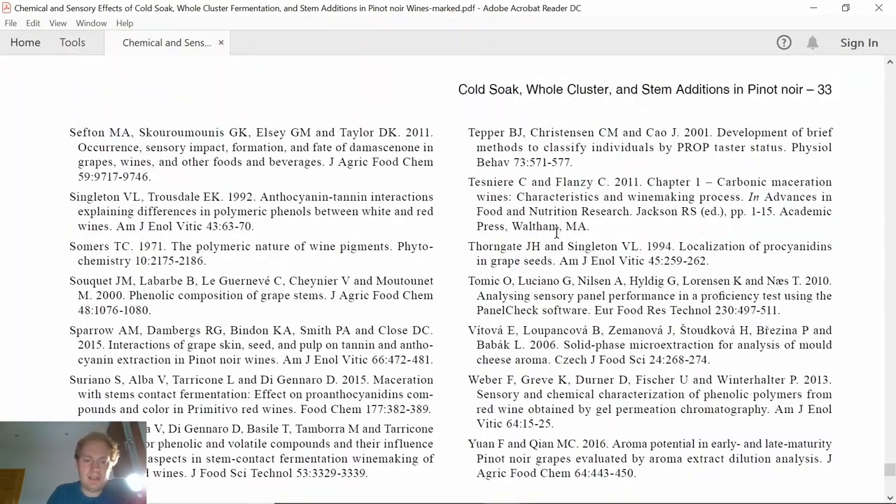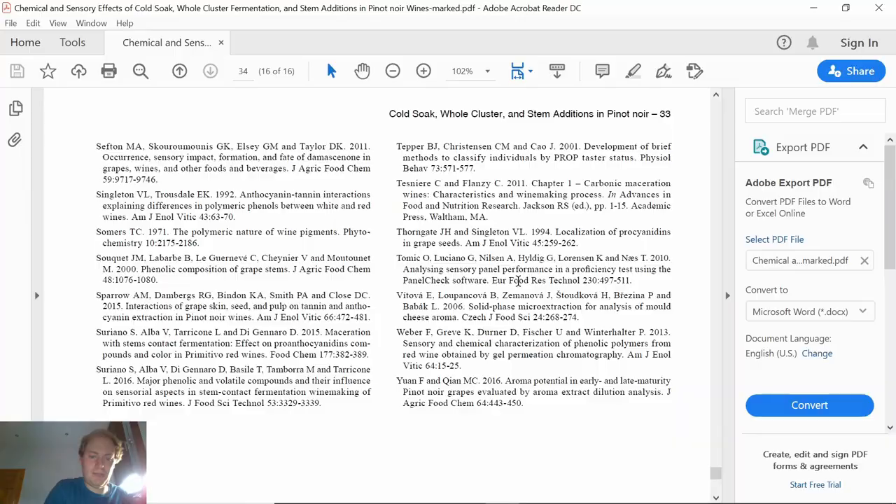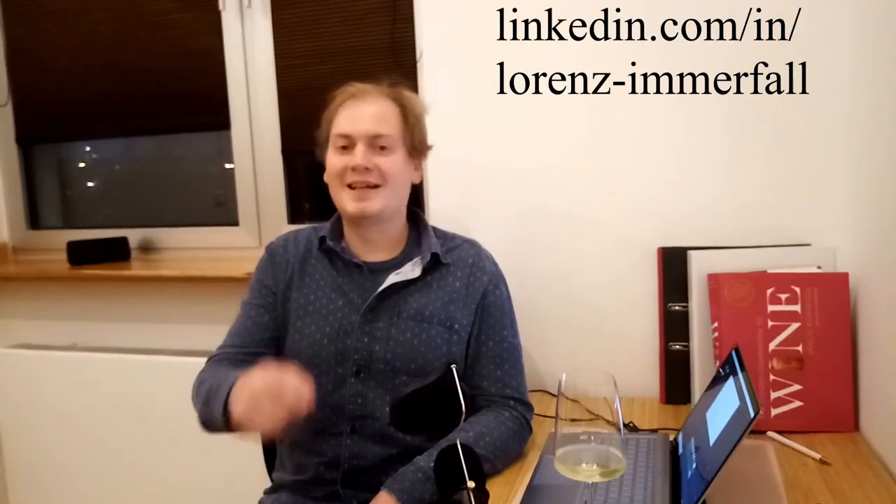That was the most important findings from this paper. Alright guys, this was the video — I hope you enjoyed it. If so, hit the like button. If you have any questions or issues, write them down in the comments or message me. Stay safe, stay hydrated, see you next time, have a great day!